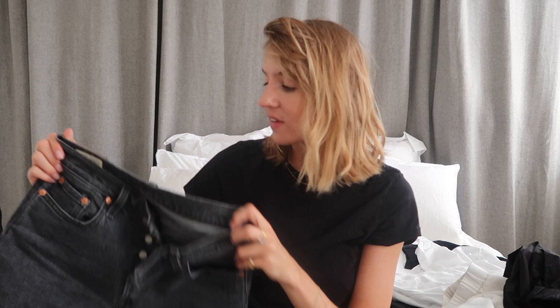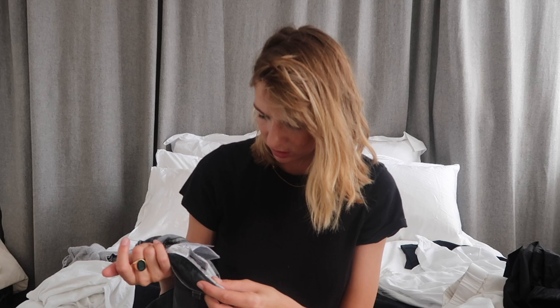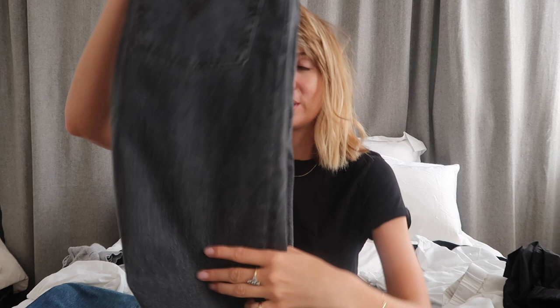I have a waist 25 in all of the styles I just mentioned — I'll confirm that in the description box. I do recommend with Weekday going down to the smallest size you can fit in when you buy them, because they give a little. Not much, but enough — if you try them on in the shop and you can barely breathe, get them, because they'll then be the perfect fit after a few wears.